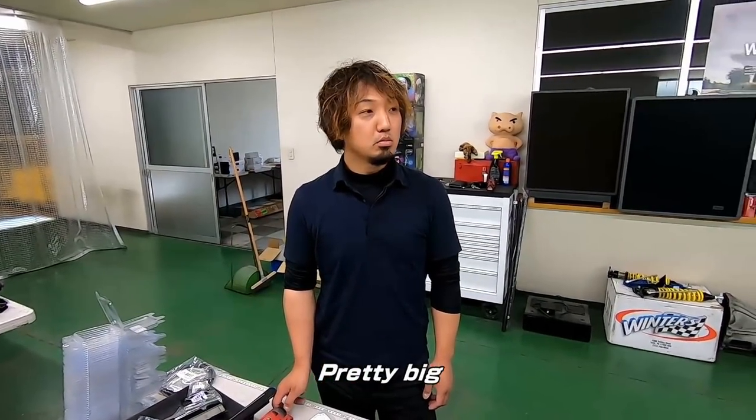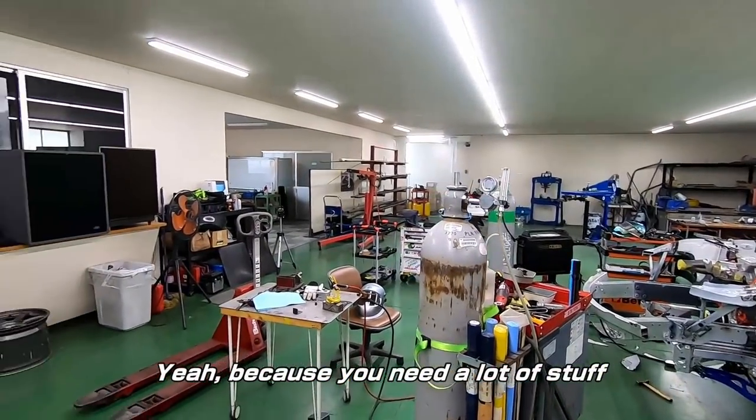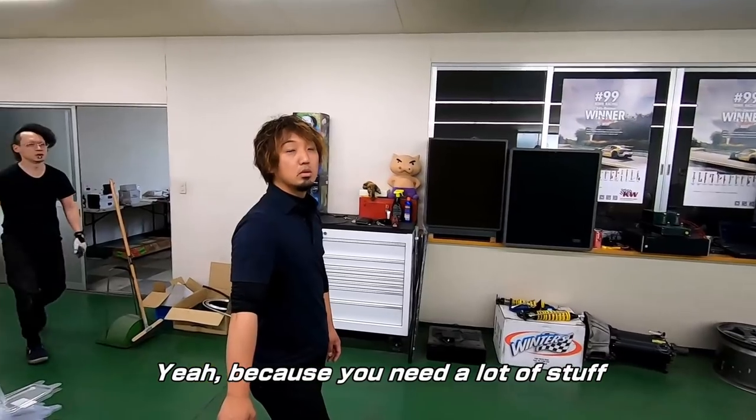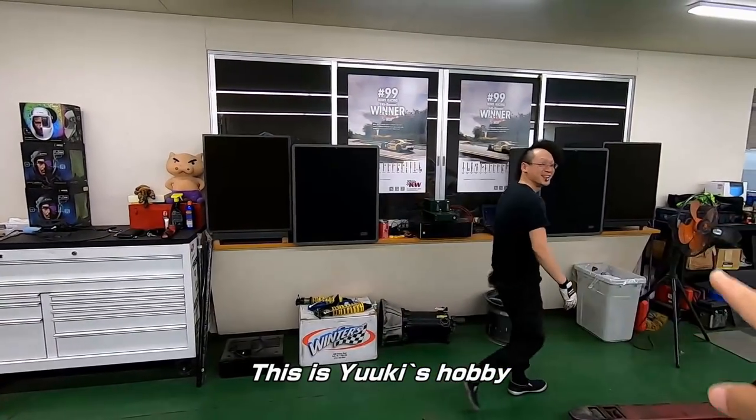This is a fairly big machine shop for a Japanese shop. It's a bit narrow. Yuuki-kun's hobby.